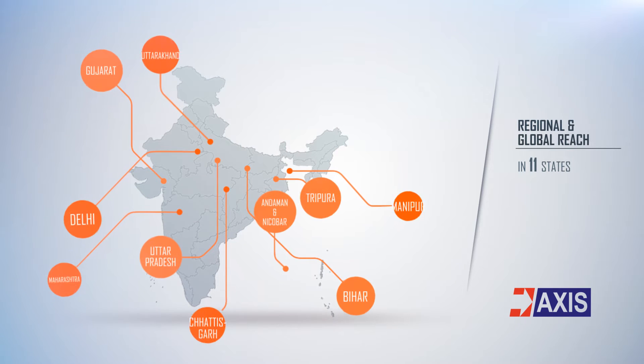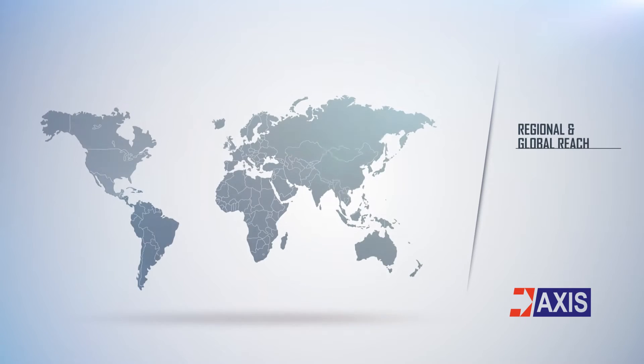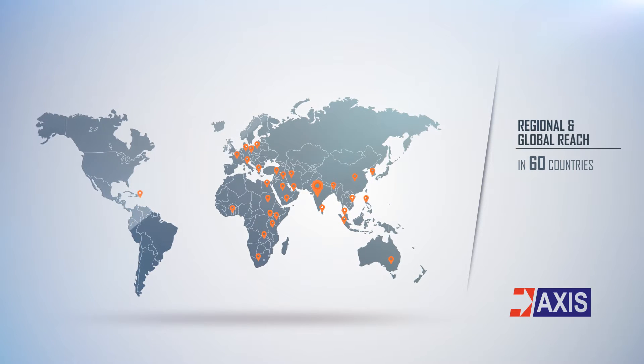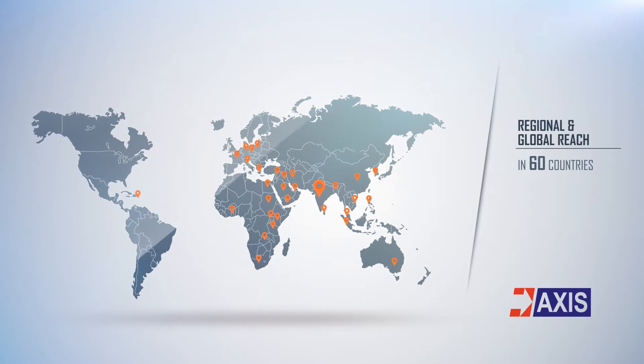AXIS has supplied goods to major utilities in 11 states across India. Globally, AXIS exports its products to more than 60 countries. Our customers include major utility companies worldwide.